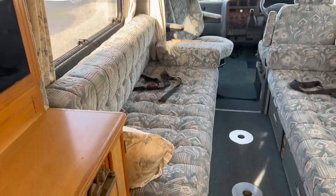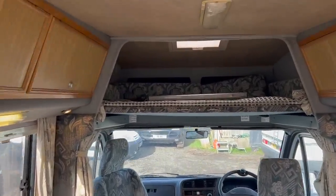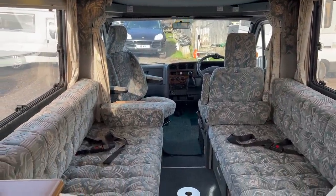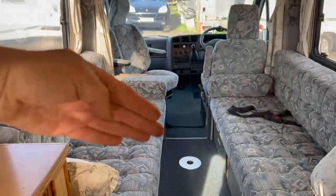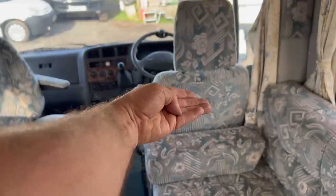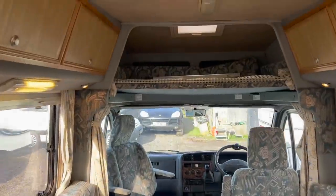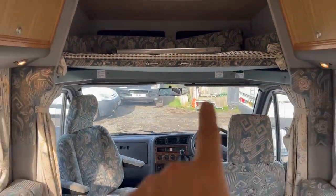Look at that upholstery — not a single mark, beautiful. This is the four-berth configuration. You've got the double bed above there with some extra filling cushions. The two side opposing sofas pull together to make a large width-ways double bed. Or both the front seats can pull forward — this one will lift up and flop forward into place — and then you can use those extra filling cushions to make a mammoth queen-size bed, one of the largest beds you could get on a motorhome.